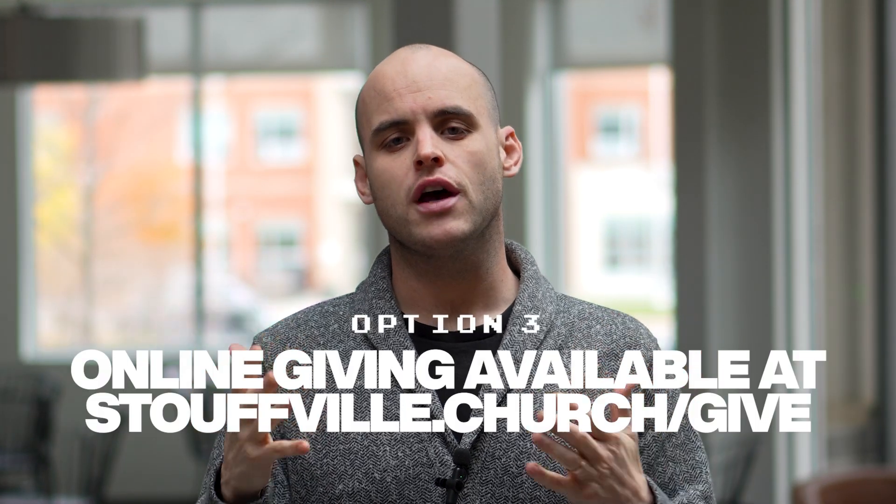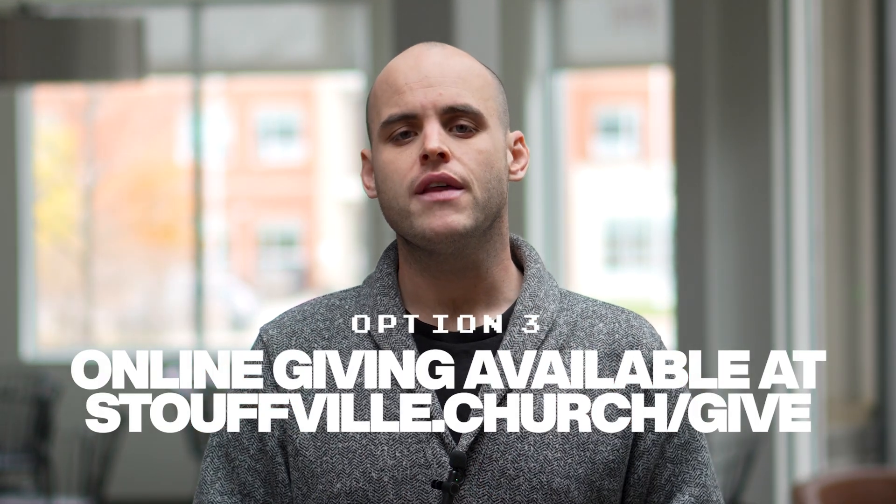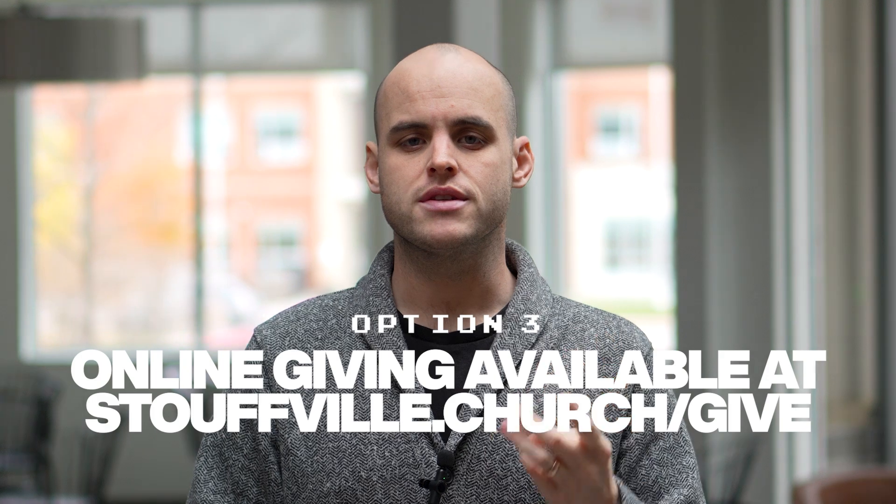Now the majority of the people in our church give online. I know myself and Michaela included, we like to use the online service. So if you'd like to give online not just to our general fund but to our missions giving, you can go to stoville.church/give.